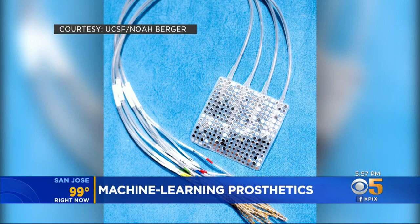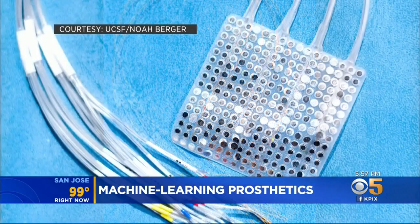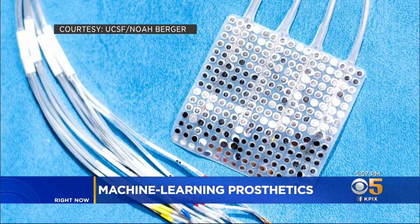A big advancement in artificial body parts: UCSF neuroscientists created a device which moves a prosthetic based on signals from the brain, and it turns out that small device is able to learn a lot over time. Here it is — about the size of a post-it note. Good things really do come in small packages.